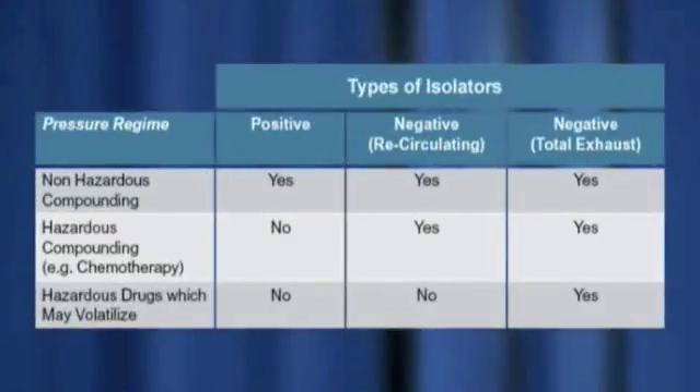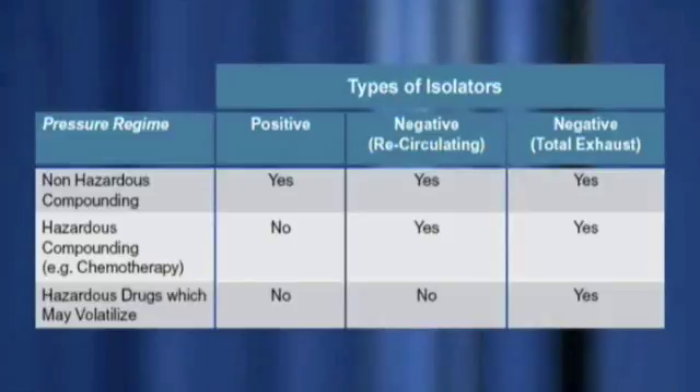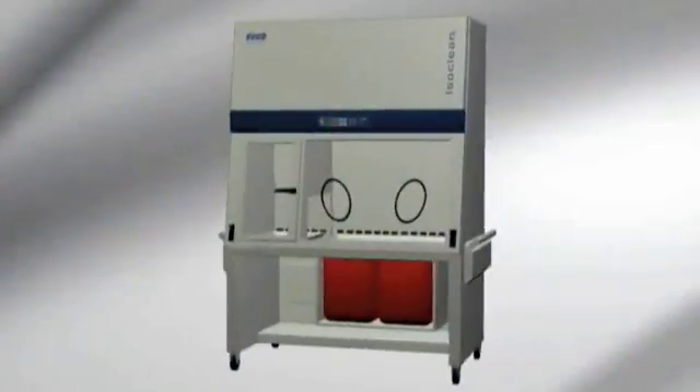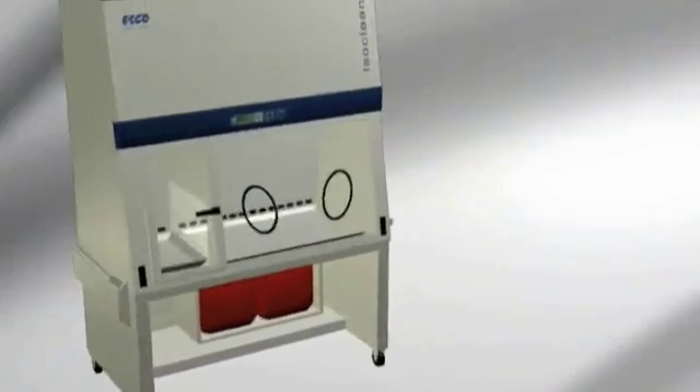Isolators protect compounded drug products from room contaminants. Some offer operator and environmental protection for handling hazardous drugs. Three different types of isolators are offered by manufacturers, each designed for different applications.